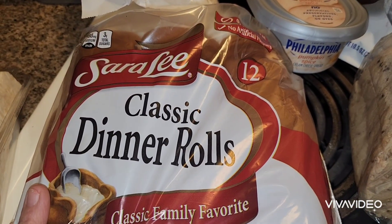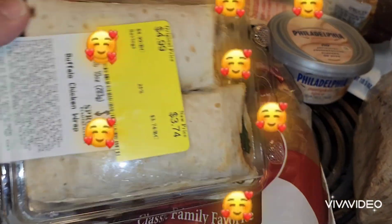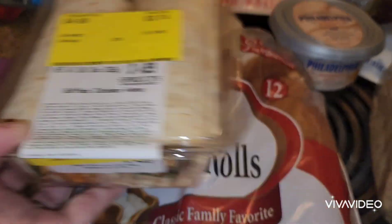And then we got some Sara Lee classic dinner rolls. We also got some of this buffalo chicken wraps.